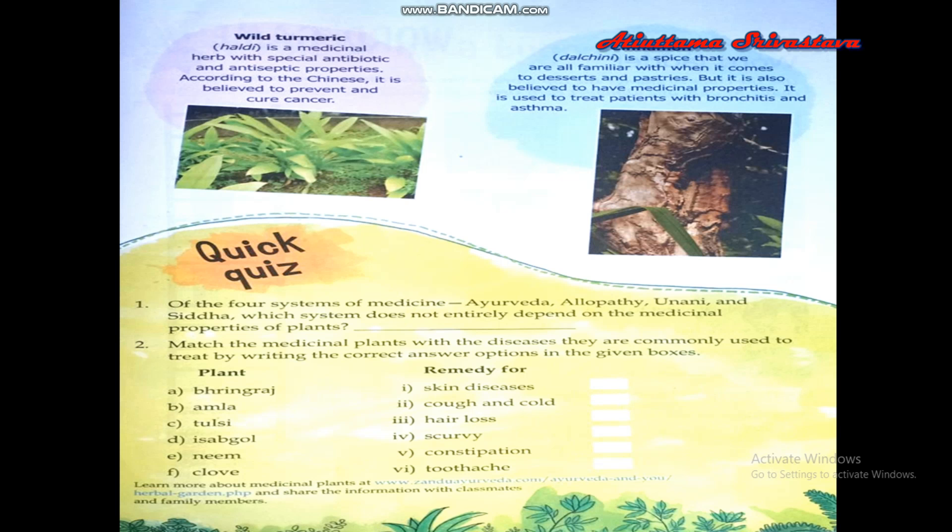Clove is well known in the treatment of toothache. Children, we have learned today about a number of medicinal plants. I hope you will try to memorize the uses of these as natural remedies for many kinds of diseases.